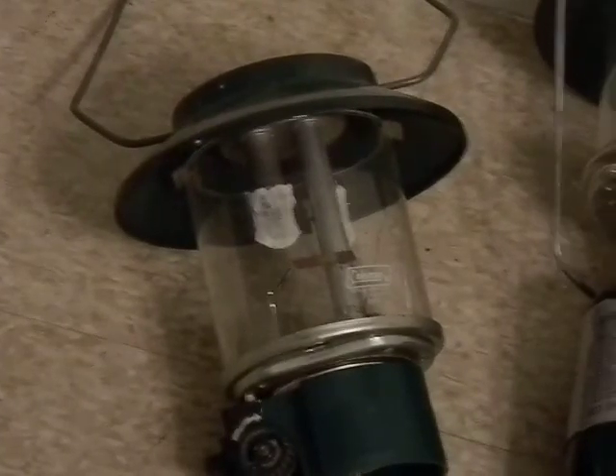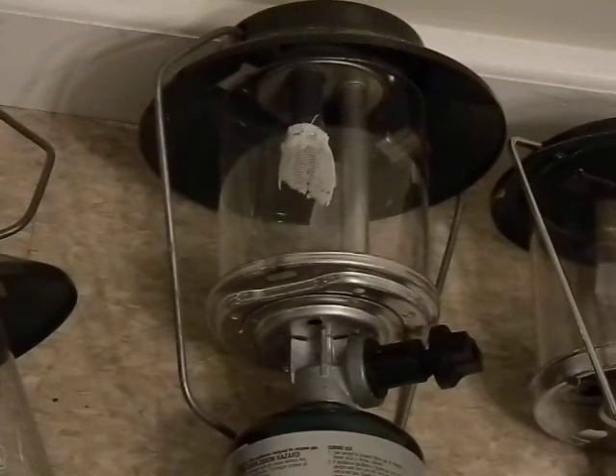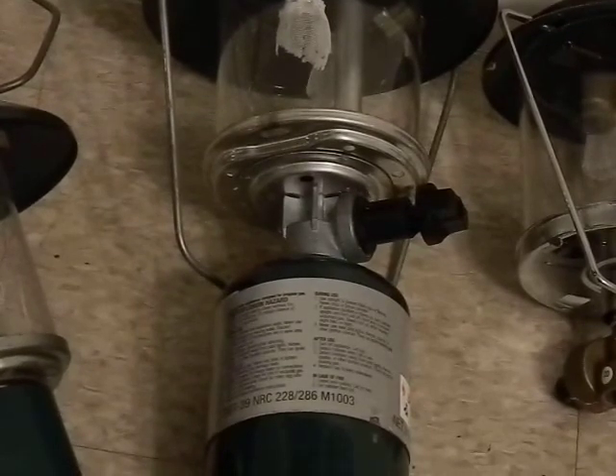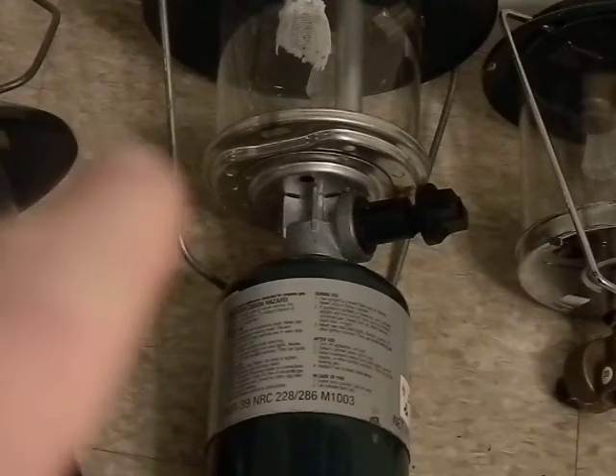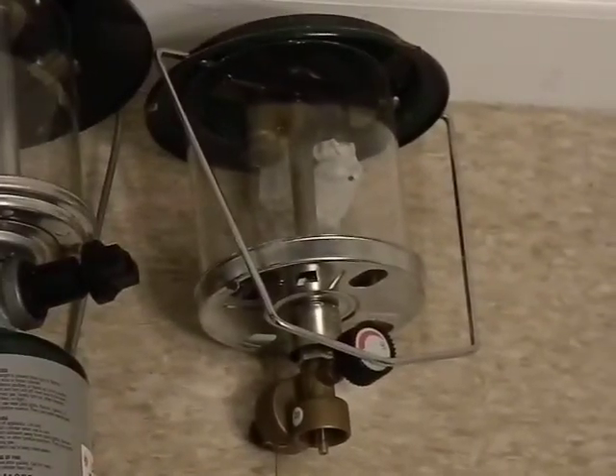The 1989 model, made seven or eight years later, shows a slight decline in quality — not much, but it's a start. That's how these companies begin cutting corners. It still has the globe clips, and the metal up top is about the same, but the bail is a little wiggly, the bottom metal is thinner, they took away the guard so you can't set it upright when changing it, and the handle design got a bit odd.